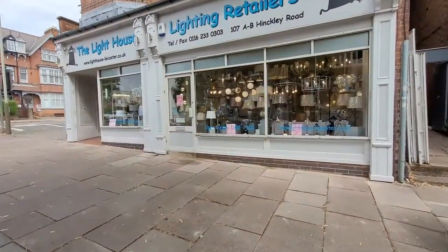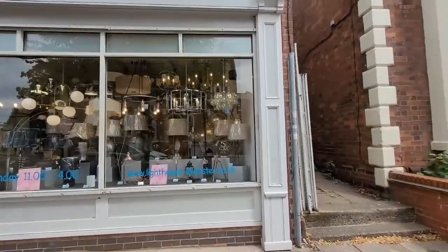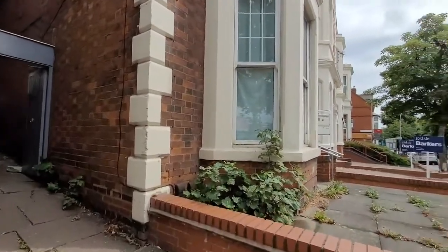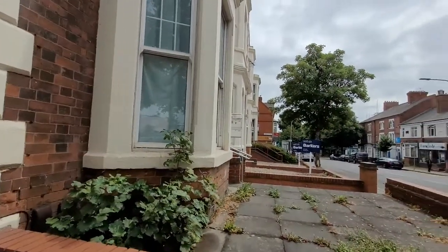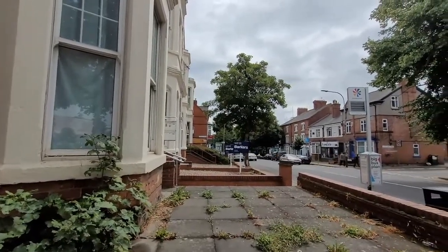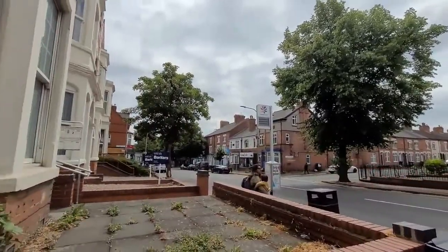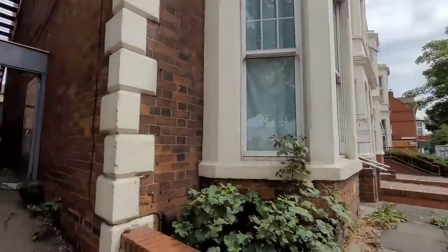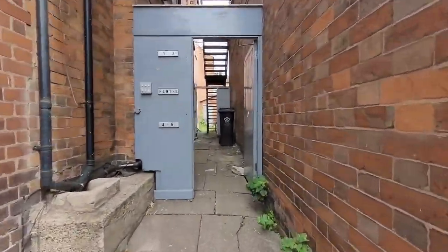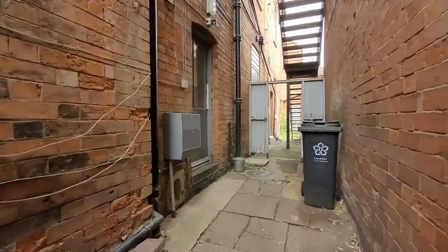Hello there and welcome to another Tranquility Homes virtual tour. Today we're looking at flat two at 107 Hinkley Road. We are just a few minutes away from Narborough Road, Braunston Gate, walkable distance to DMU, really nice area with lots of local amenities. We're looking at a two-bed flat which is tucked away, with a nice and secure entrance and just far enough back from the road so you don't hear the traffic.